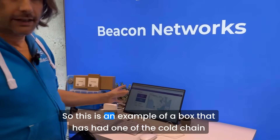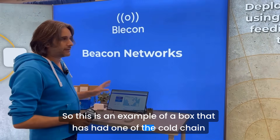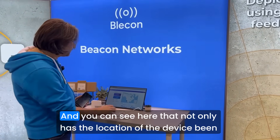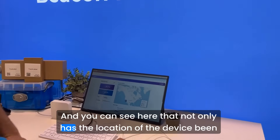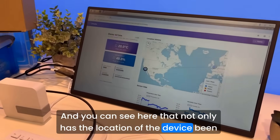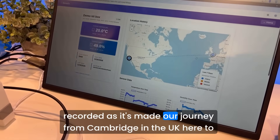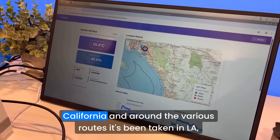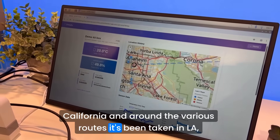So this is an example of a box that has had one of the cold chain logging sensors attached to it during our journey. You can see here that not only has the location of the device been recorded as it's made our journey from Cambridge in the UK here to California.